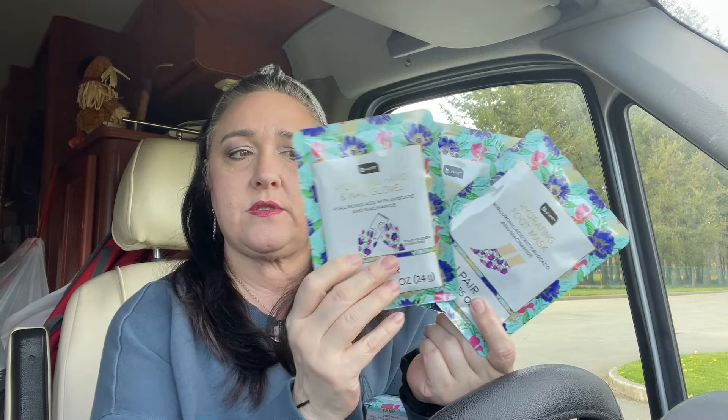Things I need — I got some of these for gifts, and one for me. Hydrating foot masks. And then I got the hydrating hand and nail gloves. And this matched that — it's a lavender infused scalp massager. I have a scalp massager already from Dollar Tree that I use, and even though it's simple I feel like it's good. How can you really go wrong on a scalp massager? It smells good and I thought it would look cute in a gift basket.